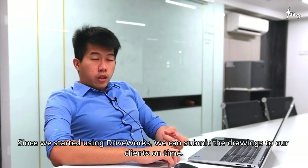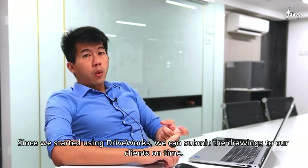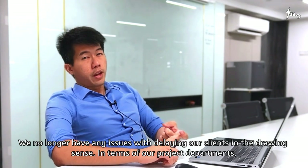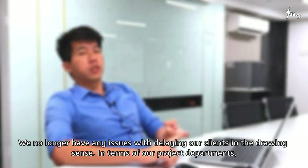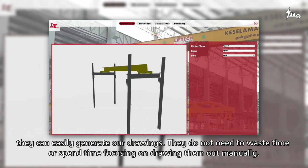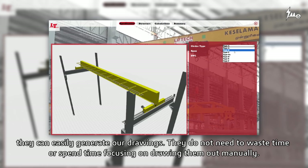After we started using DriveWorks, most importantly, our drawings submitted to clients are on time. We have no issues with delays in the drawing sense anymore. In terms of our project departments, they can easily generate drawings and do not need to waste time drawing manually.